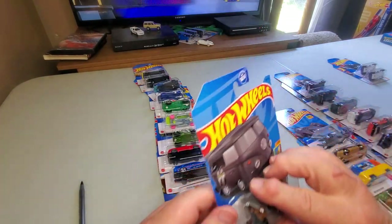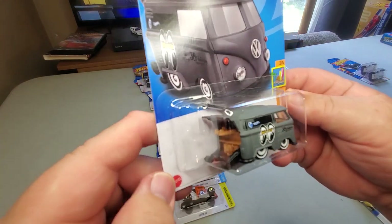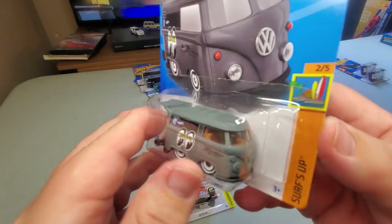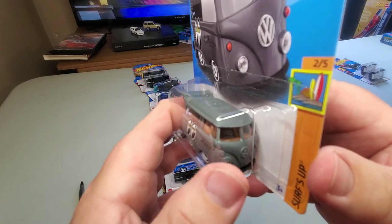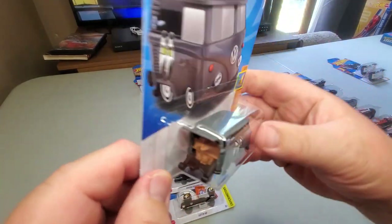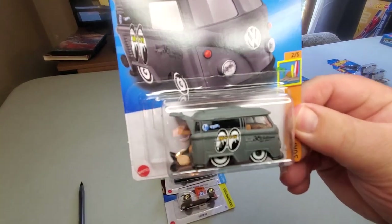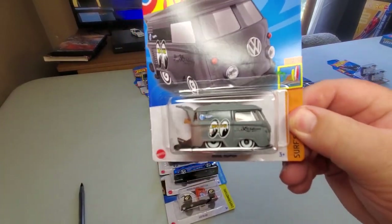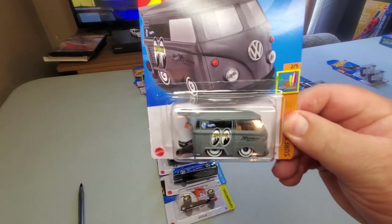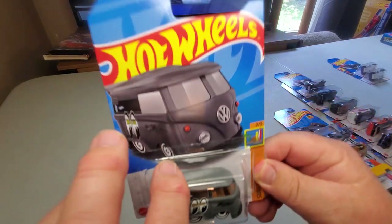Number 49: Cool One — a lot of people really love this casting. Previously out in yellow and Zamac in my collection; now we've got this — well, black, dark gray, light charcoal — a light black with white wheels. This is pretty sweet. I think I kind of like this one the best out of the three so far.